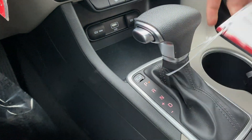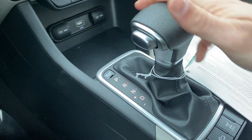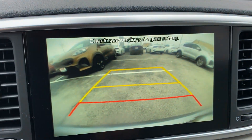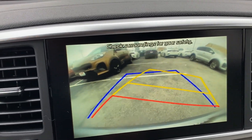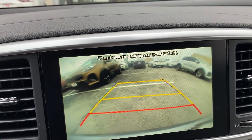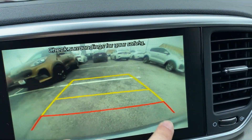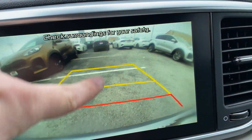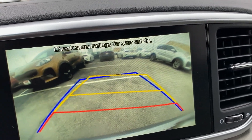The shifter gives you park, reverse, neutral, drive, as well as some manual shifting capability. Putting the vehicle in reverse brings up the backup camera automatically. You get a clear wide-angle view of the rear bumper with projected pathing, showing you exactly where you're going to go when turning. As long as nothing is between those two lines, your Sportage will not make contact, so you can use it for distance judgment and cutting corners.